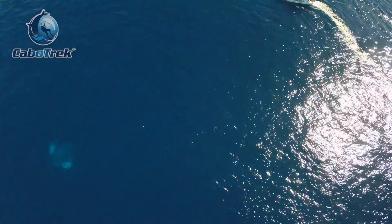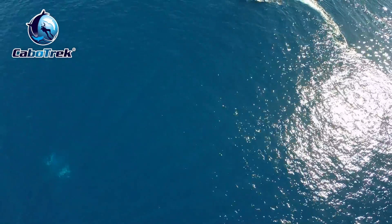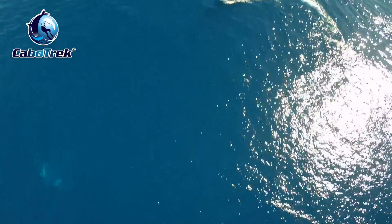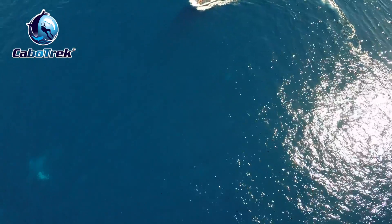Hey guys, it's Frankie Grant along with Philip Moser here at Cabo Trek. We're just going to go through some of this aerial footage that we have and tell you a little bit about what we saw. We think it's pretty cool.